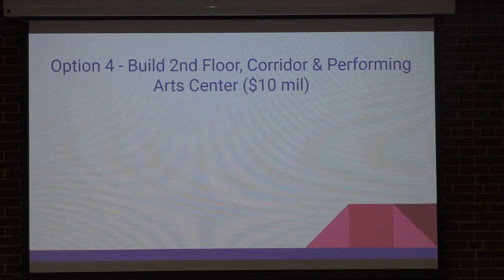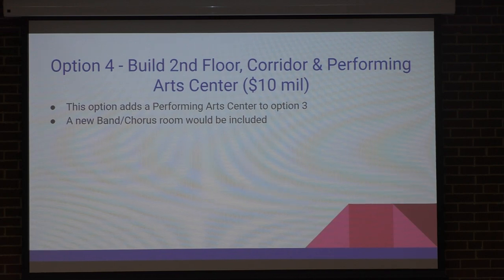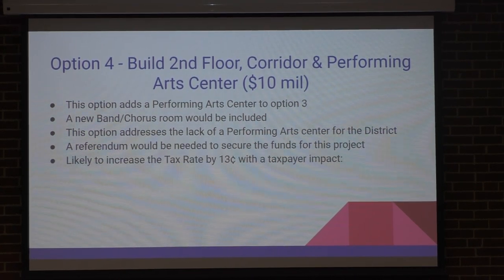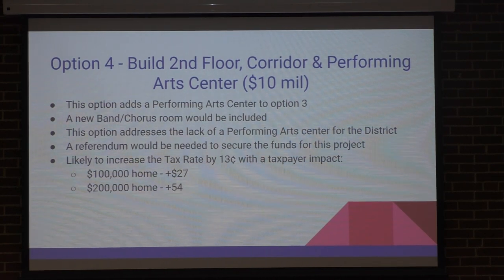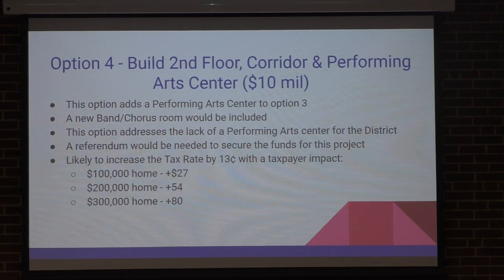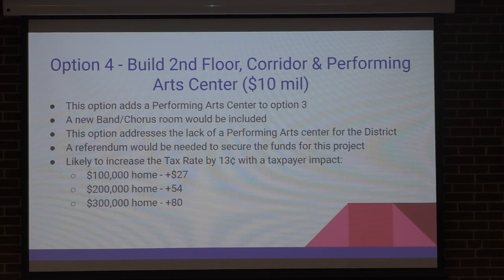Fourth option: we would build the second floor, corridor, and a performing arts center. Total for all three would be about $10 million. It adds a performing arts center to those other options and we would put band course rooms and practice areas in there. It does address the lack of a performing arts facility. We would need a referendum that would raise the tax rate about 13 cents, which works out to about $27 per $100,000 value of your home.